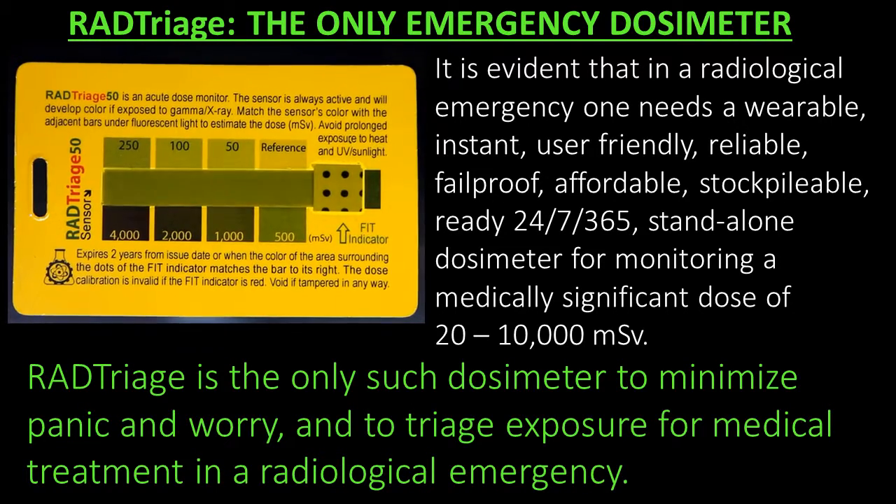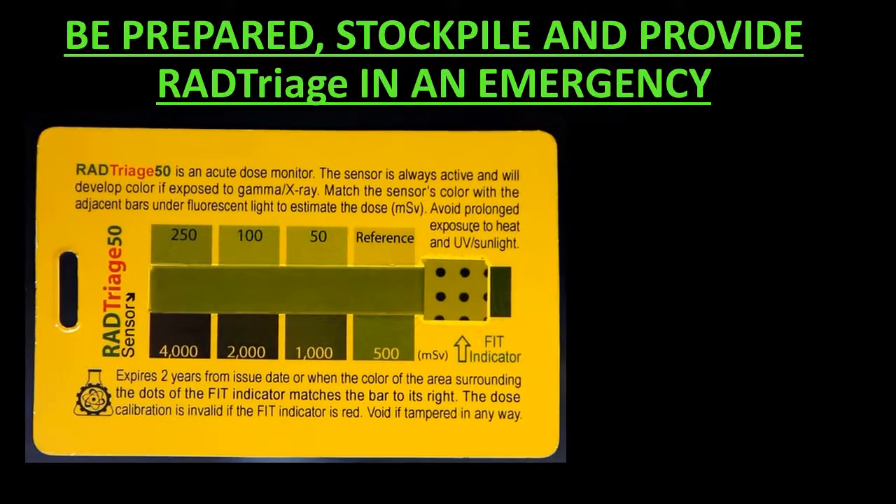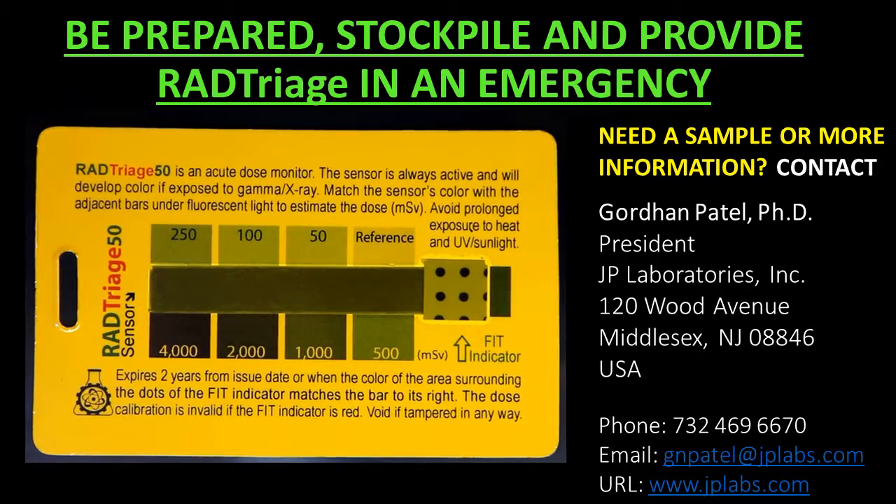RAD Triage is the only such dosimeter to minimize panic and worry and to triage exposure for medical treatment in a radiological emergency. Be prepared, stockpile, and provide RAD Triage in an emergency.